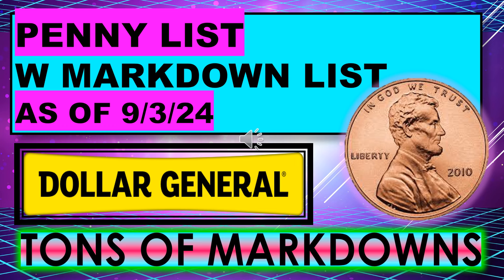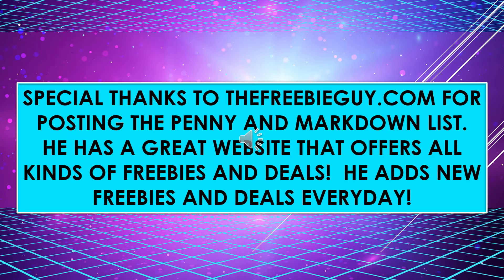Welcome back to Simple Deals, Hauls, and Coupons. Today I have the Dollar General Penny List with the Markdown List for September 9th. We do have tons of markdowns. I'd like to thank TheFreebieGuy.com for posting the penny and the markdown list.